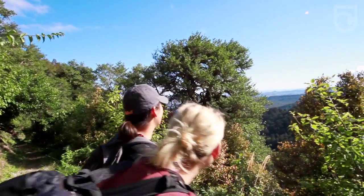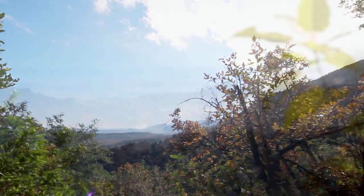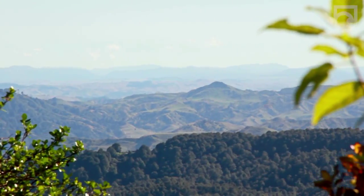We're about five minutes in and we've just taken time to admire the view, looking out over the Manawatu. The trees and the hills are just layers upon layers of beauty — it's really beautiful.